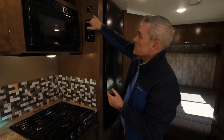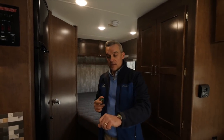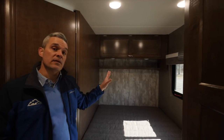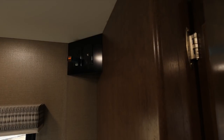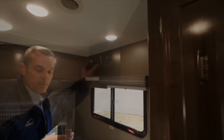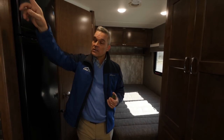Not all outlets are powered by the inverter. At Colonial, we label them so customers know which ones are inverter-controlled. The GFI duplex under the sink is not inverter-controlled, nor are the outlets in the bathroom or bed area. We do have one outlet in the bedroom with an INV sticker indicating it's controlled by the inverter. There's another inverter outlet up front over the cab for the 32-inch TV — that's your second inverter outlet hooked up to the 1,000-watt Magnum. The bedroom inverter outlet can power a CPAP or oxygen machine overnight without running the generator.